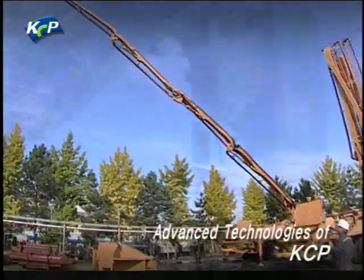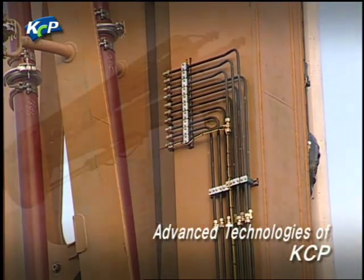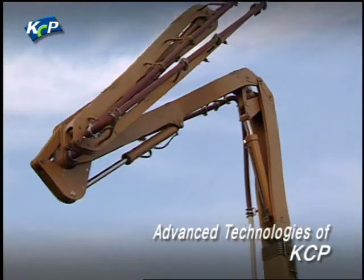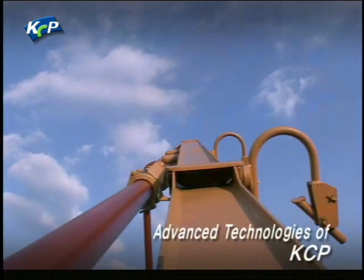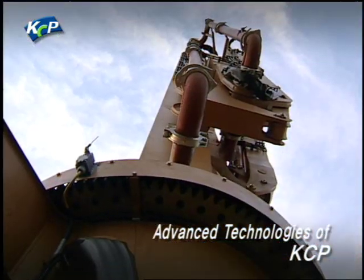The durable and easy-to-use KCP concrete pumps are manufactured by craftsmen who pay extra attention to each and every wire, pump and component based on the highest possible skills and technologies.